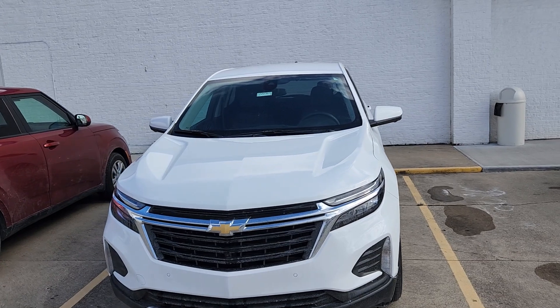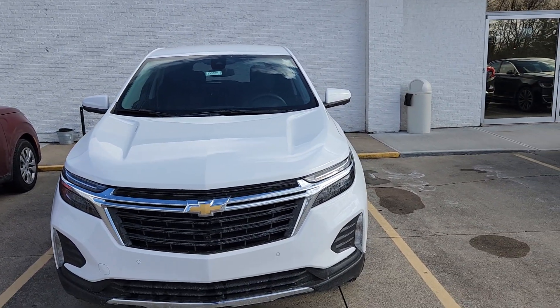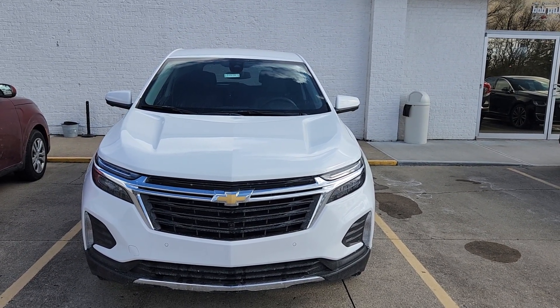Welcome to Bob Pulte Chevrolet social media channels. We have a 2022 LT Equinox. We are currently using this as our service shuttle. We'll see how many miles are on it — it shouldn't be a lot right now.